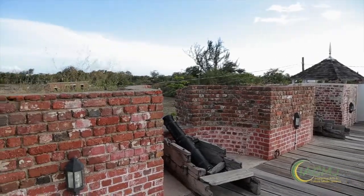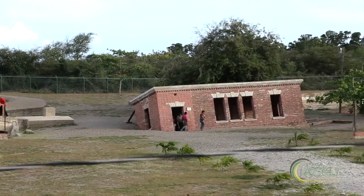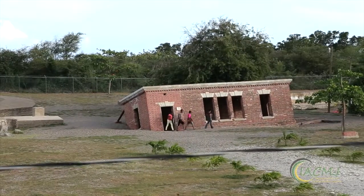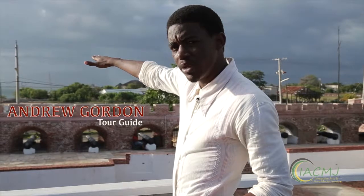Where we are now is Nelson's Quarter Deck. You can get a clear view of another fortification like Fort Charles, named Fort James, where the famous Lewis Galdi was stationed. When Mr. Henry Morgan was in rulership here at Fort Charles, Lewis Galdi was in rulership there at Fort James.